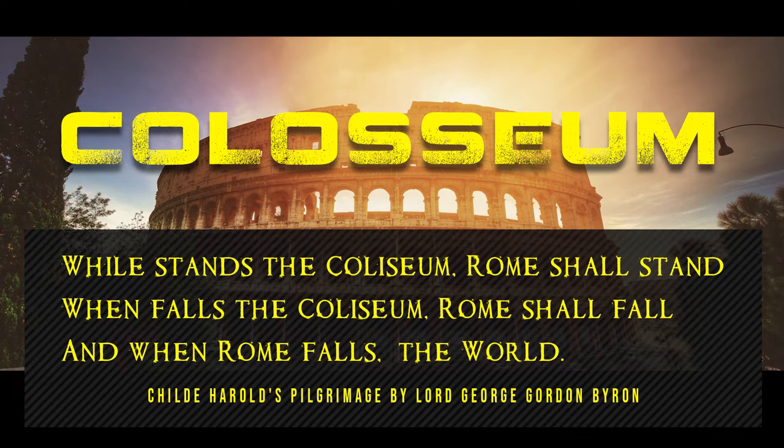While stands the Colosseum, Rome shall stand. When falls the Colosseum, Rome shall fall. And when Rome falls, the world.